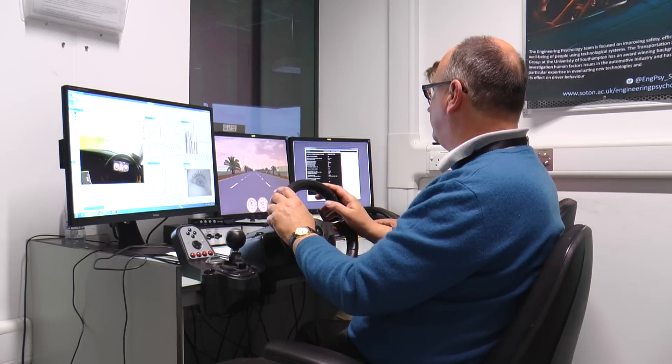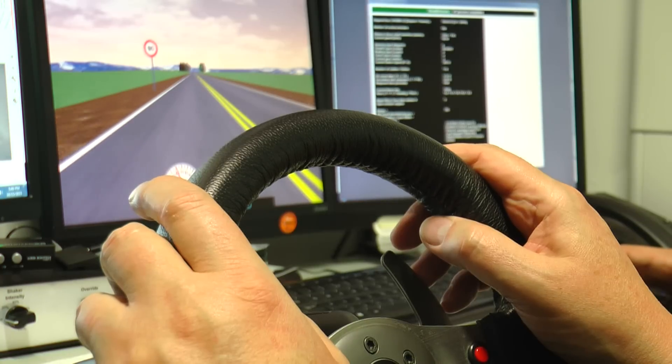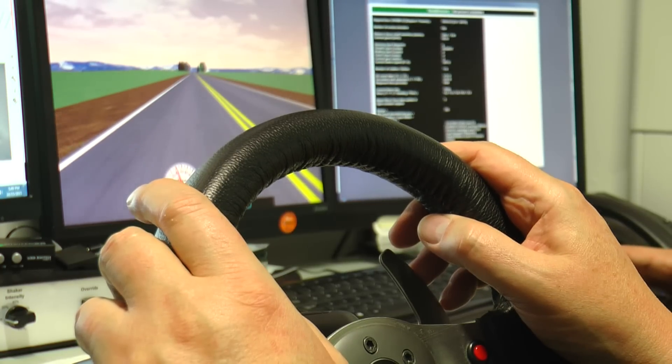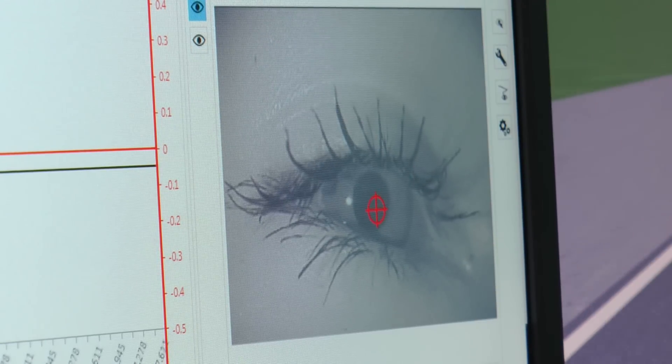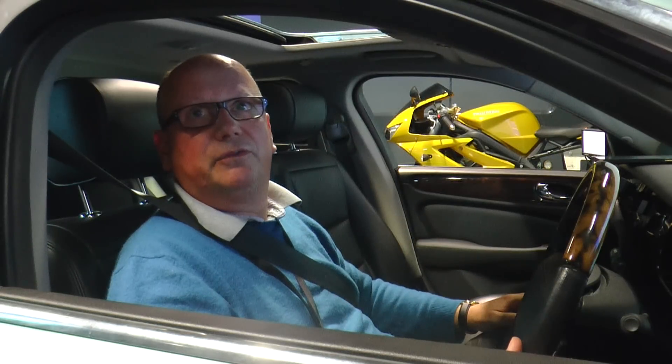In the first year, they'll be doing designing and modelling work on the desktop. The second year will be in the simulator, trying out those designs with real drivers. In the third year, they'll be moving on to the test track. And in the final year, they'll be on real roads, driving around with cars and people in the final iterations of design.